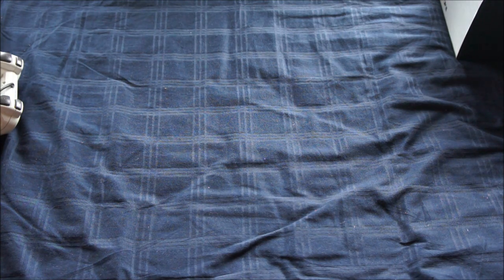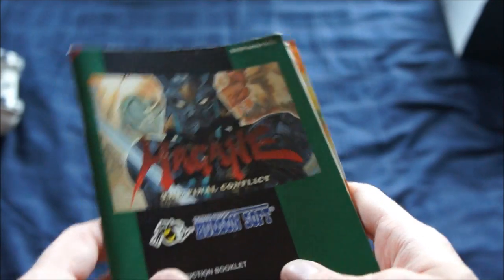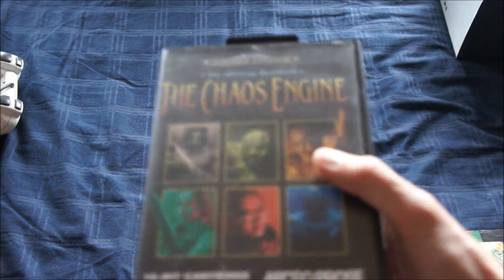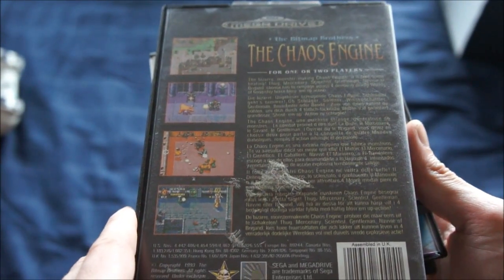First, some stuff I'm keeping for my collection. I bought some manuals on a Dutch auction site — it's Hagane and Sunset Riders, two rare games. I don't have the games yet, but in case I find a boxed copy I can now complete those. The Chaos Engine for the Mega Drive — it's by the Bitmap Brothers, the same guys who made Zee, and it looks to be quite a cool game.